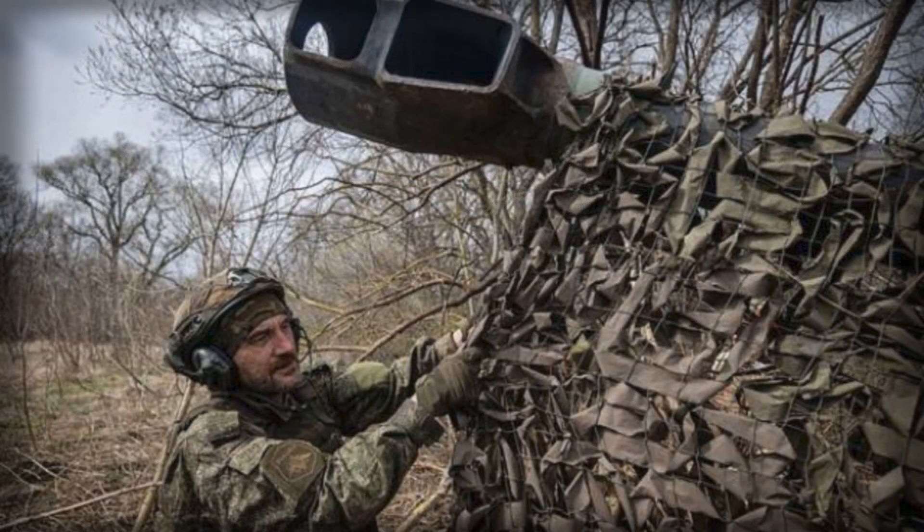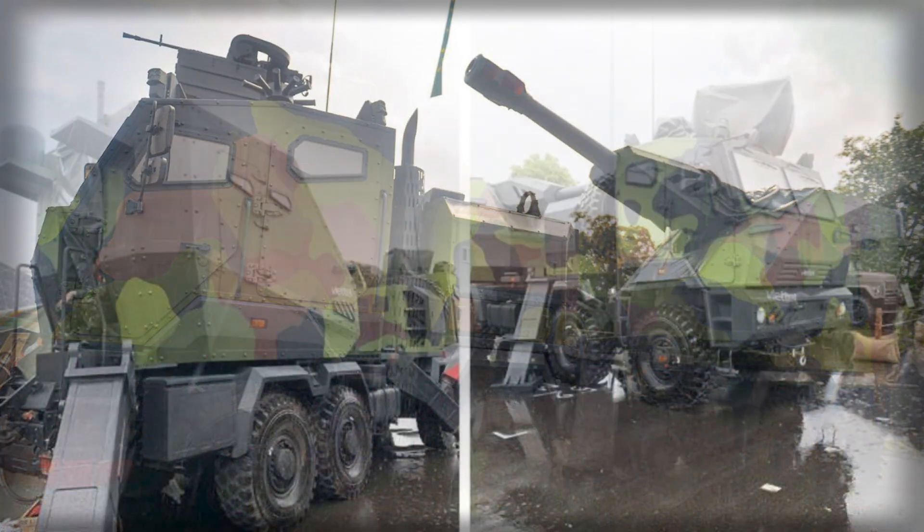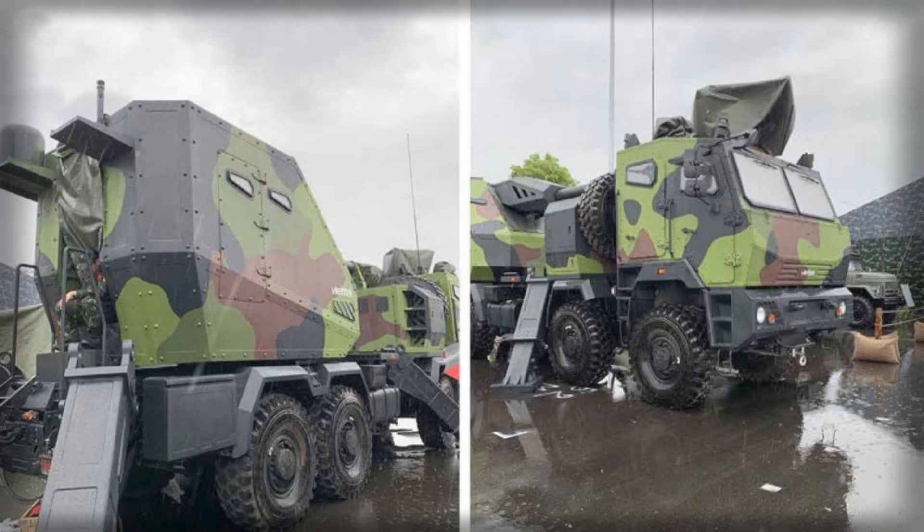At the heart of the system is the M1955 D-20, a 152mm howitzer originally designed in the Soviet Union during the Cold War. Though it is considered outdated compared to modern 155mm NATO standard artillery, the D-20 still offers reliable firepower with a range of up to 17km using conventional shells and approximately 24km with rocket-assisted projectiles. This ballistic performance, while modest compared to advanced systems like the K9 Thunder or Caesar, remains sufficient for many tactical situations.